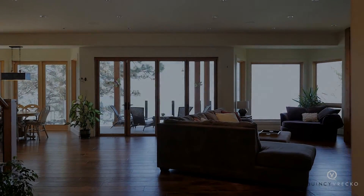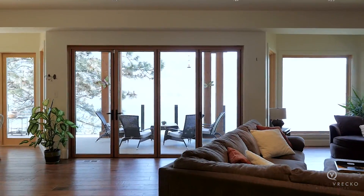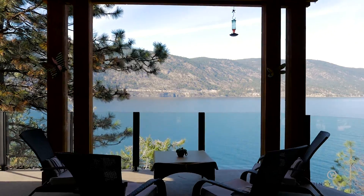The beauty of this home continues inside with a wall of windows to capture the view and accordion sliding doors that open to the wraparound outdoor patio where you can watch the sunset over the lake.